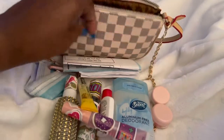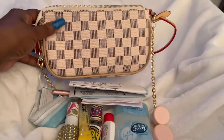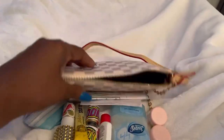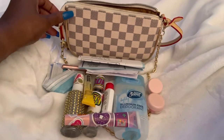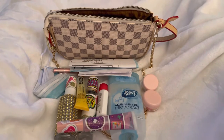And that's everything that was inside of my purse. This is a Daisy Rose purchase from Amazon — I think I'm almost positive, but I've had it for so long. But yeah, that's everything that was in my purse. I hope you enjoyed this short video. Until the next time — blessings.